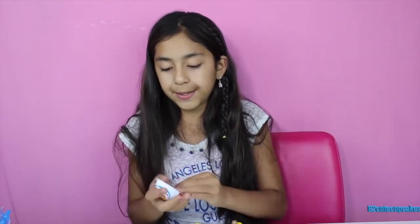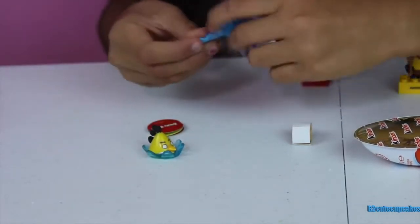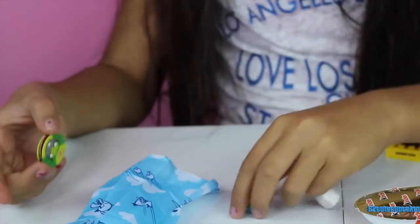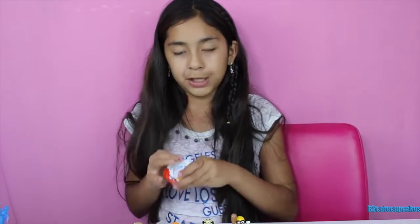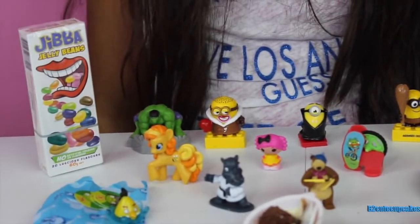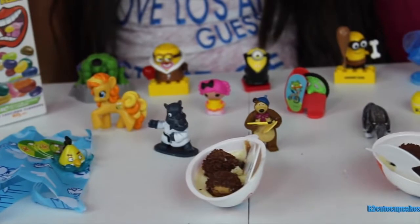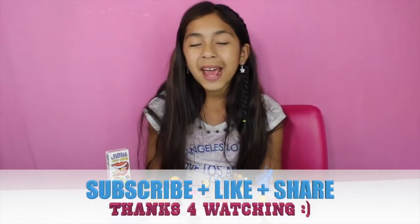Now let's open our last surprise — a Kinder Joy. Let's open the toy first — another Angry Birds toy! This one comes already assembled. It comes with a little parachute — we have our little Angry Bird in the pool. Now I'm going to open the chocolate and try it. Yummy, all the time! My favorite was the Macaroon and the My Little Pony.